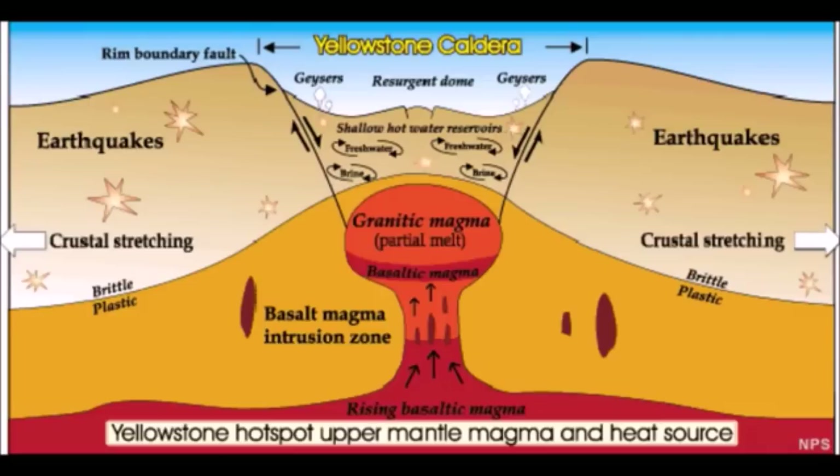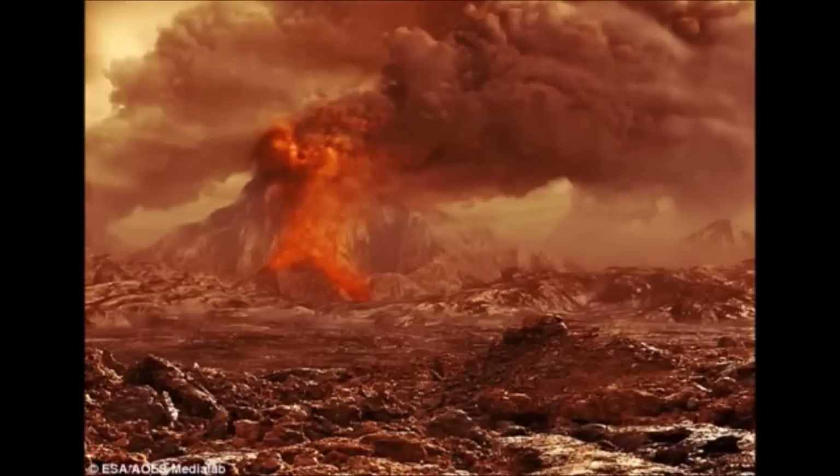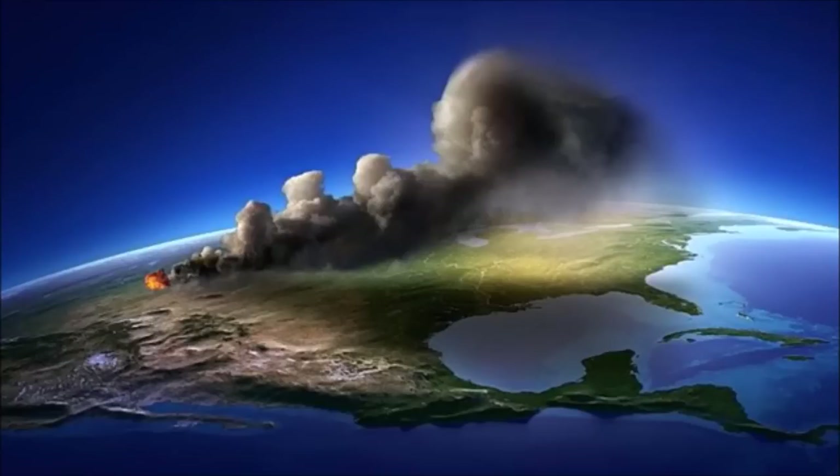Unfortunately, their findings would not help volcanologists predict the Yellowstone eruption, which is believed by some to be overdue. But the outcome of the study will help better understand how pools of basalt magma recharge the volcano. Hopefully this will also help in future predictions — for example, in Hawaii and other areas of the Ring of Fire, where we see active volcanoes recently, the past month or so.